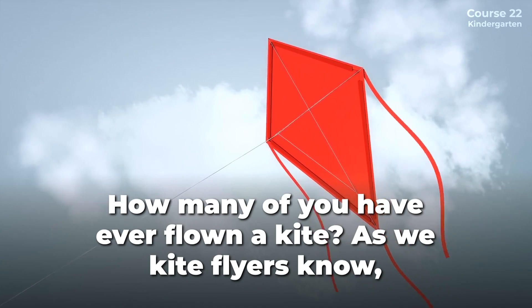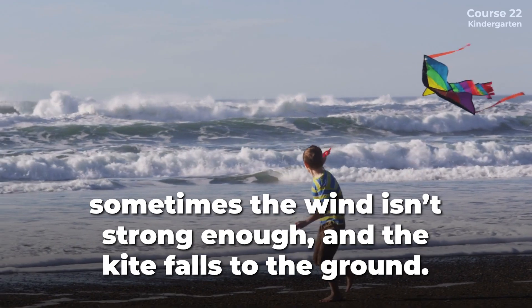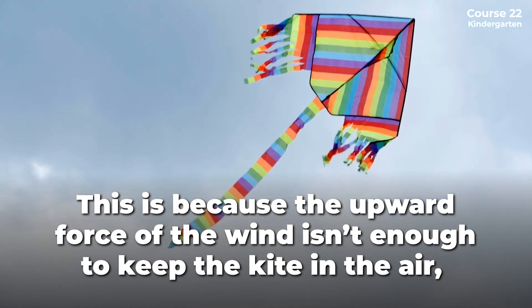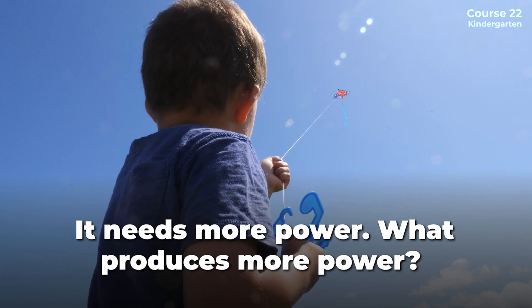As we kite flyers know, sometimes the wind isn't strong enough and the kite falls to the ground. This is because the upward force of the wind isn't enough to keep the kite in the air, and gravity pulls it back down to earth. It needs more power.